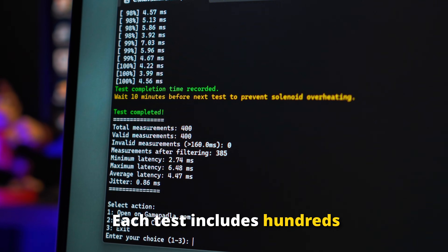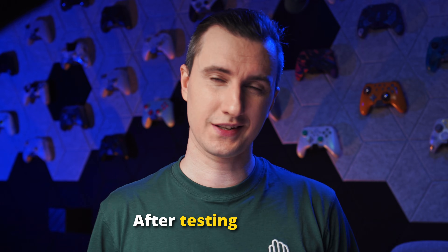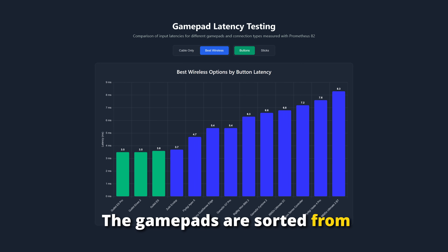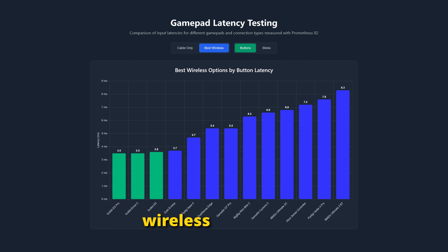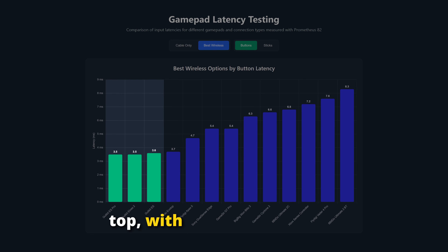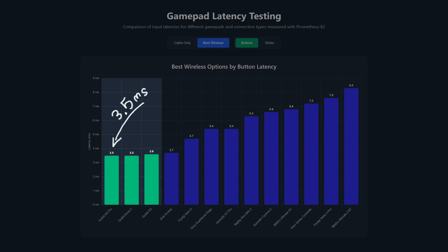Each test includes hundreds of tries with millisecond accuracy. After testing dozens of gamepads, I made a comparison chart for button latency. The gamepads are sorted from fastest to slowest based on their best wireless connection. The GulliKit ESPro is at the top, with just 3 and 5 milliseconds on Bluetooth connection — incredibly fast!